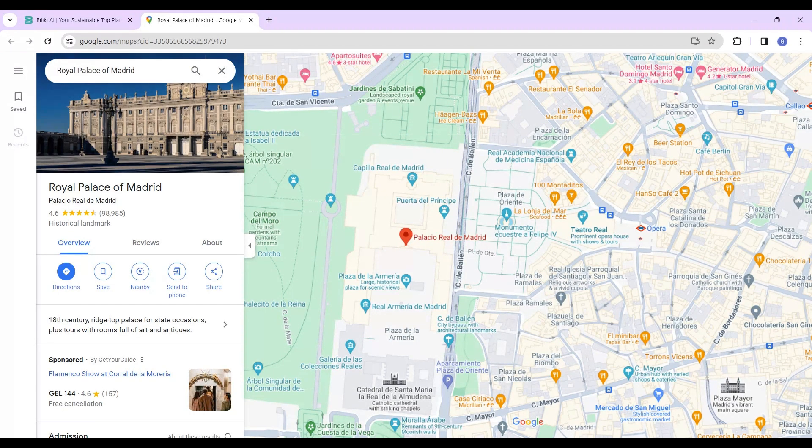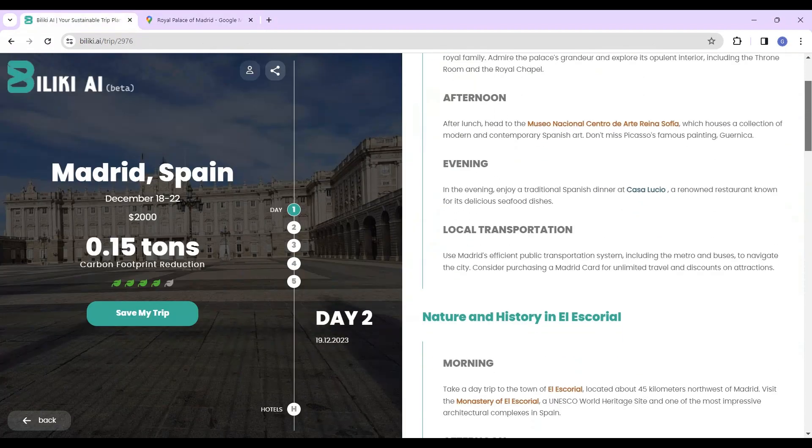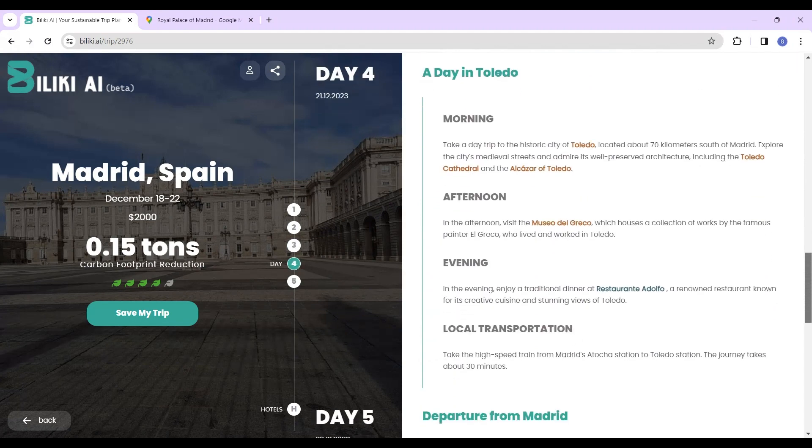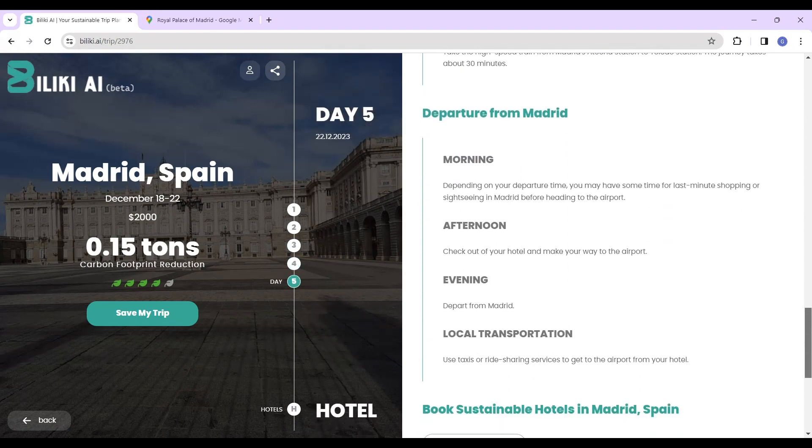Points of interest are linked with Google Maps so you can check their location. Detailed itineraries are generated for each day, providing activities for morning, afternoon, and evening, as well as local transportation hints.